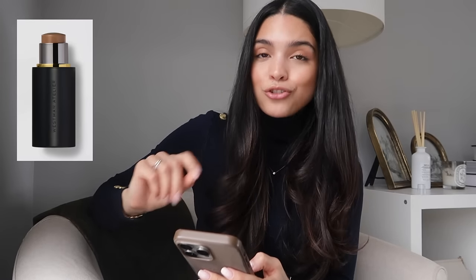Then I have the Westman Atelier Contour Stick in shade Truffle — mine is almost out and it's not cheap, so perfect time to replenish. Also in my cart is the Westman Atelier Clean Liquid Blender Brush at $170 — I'm a little hesitant since it's very expensive. Supposedly it's handmade, high quality, and a one-stop brush for foundation, bronzer, and everything. But I already have great brushes, so I'm torn — it's in my basket for now.